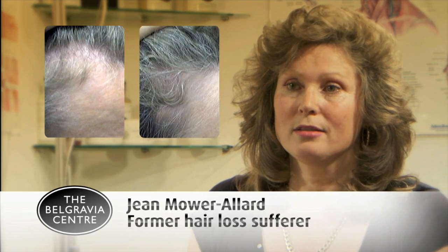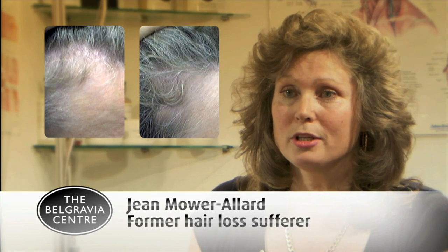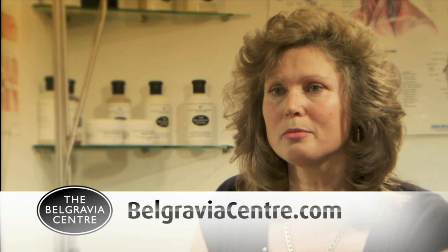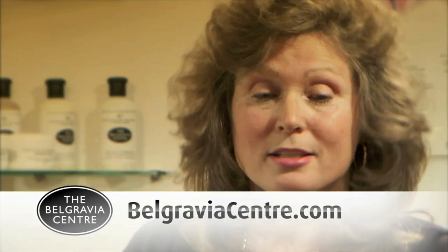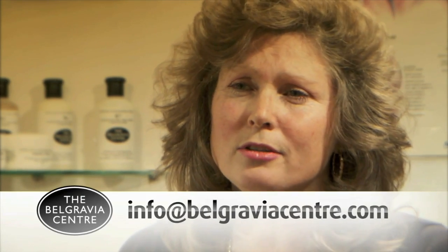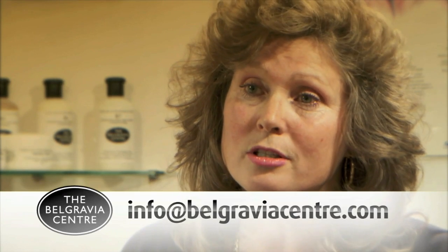When you've had what you call a nice head of hair at one point in your life and you suddenly find when you blow dry it, you have to arrange each hair in a position to make sure that it still looks full. So I got on the internet, I looked at all the various opportunities and various companies, and I read through and the Belgravia Centre seemed really the most professional to me. Someone with hair loss should get help as soon as possible, as soon as they realise it — the earlier the condition is treated, the better.